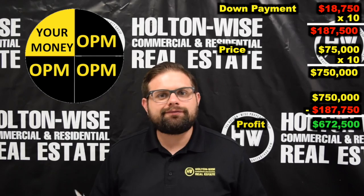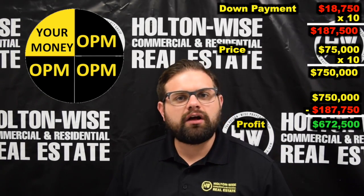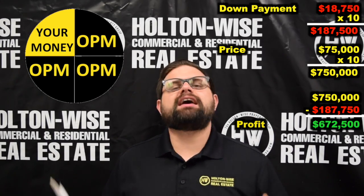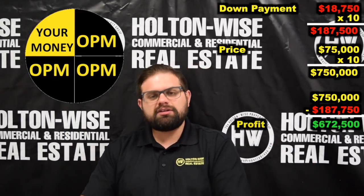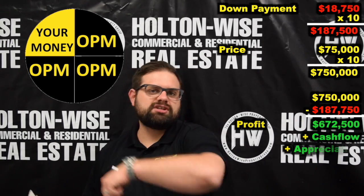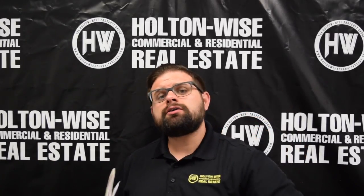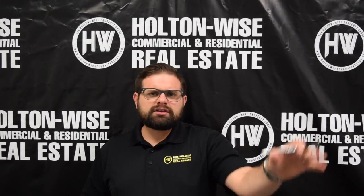That $672,500 is 100% passive income, and that doesn't even include all the cash flow you're going to make off every property every year you own it. At $1,295 a month in rent, there's going to be a ton of cash flow. And this doesn't even factor in appreciation — real estate historically appreciates at about 3% per year. So right there you're making $672,500 plus cash flow plus appreciation potential. That's why I think real estate investing is the very best investment vehicle.